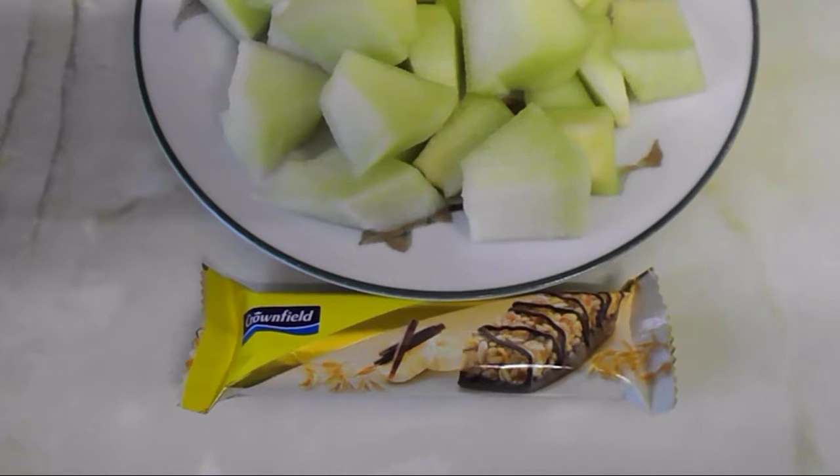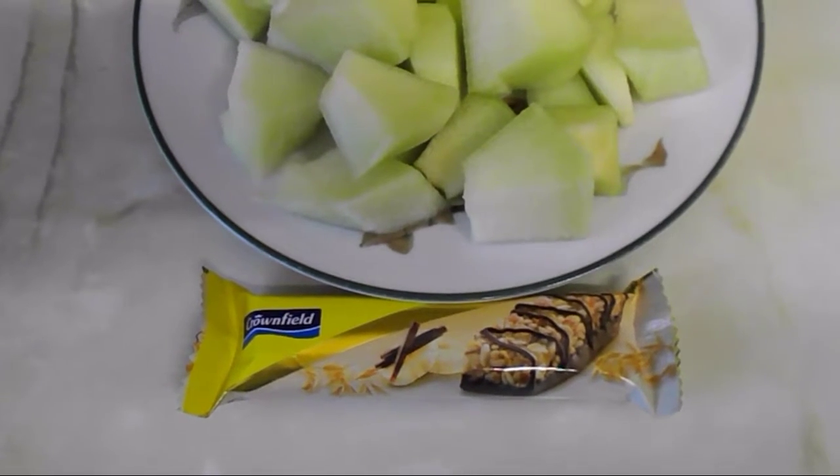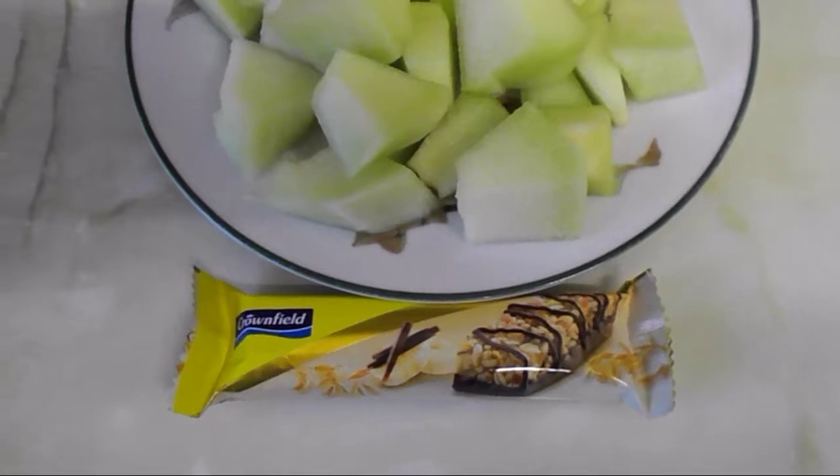It's five o'clock and I'm going to have a snack. I'm having melon, and this muesli bar from Lidl — it's chocolate and banana flavour — and that one is five and a half syns.